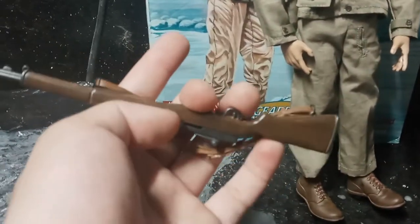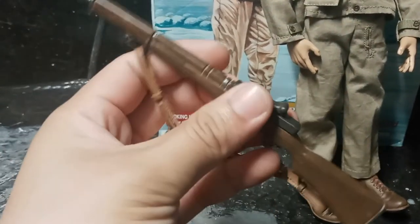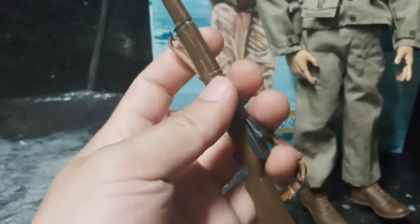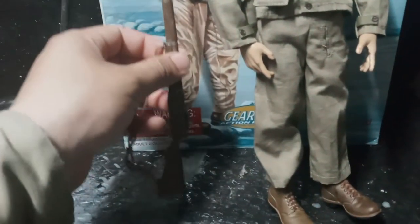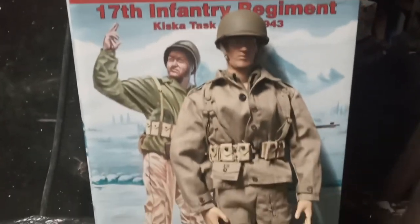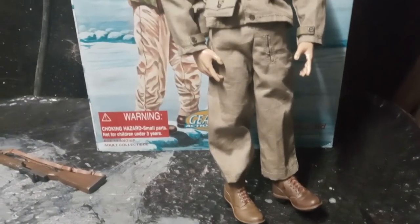The lever on the rifle can move a little bit but has limitations in how far it can move back. I don't want to force it in case I break it. Still, it's a pretty good figure. If you're looking for something like this, I definitely recommend getting him.